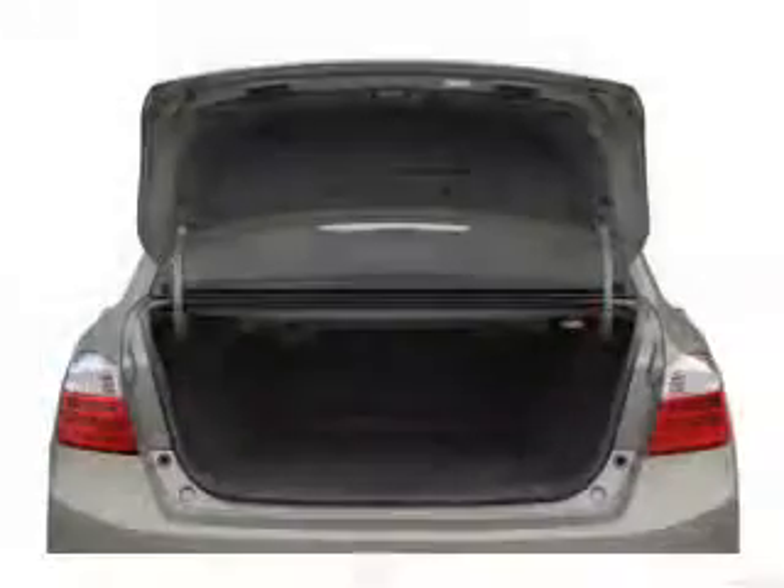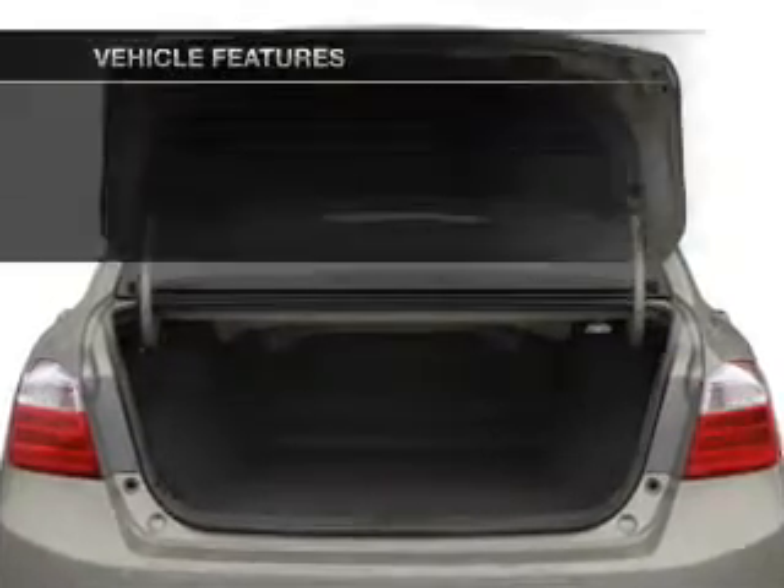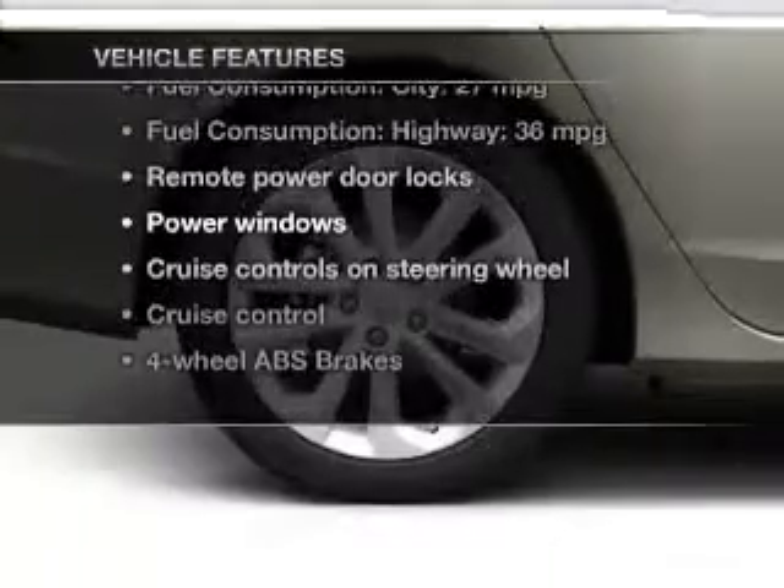Anti-lock brakes help you bring your vehicle to a safe stop, and memory settings make for a more comfortable ride. And with these notable features, you won't want to miss out on the opportunity to own this amazing ride.